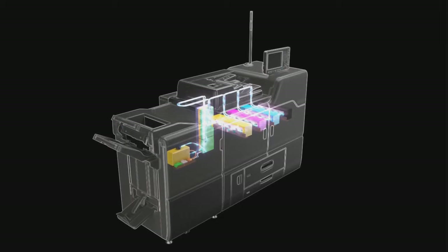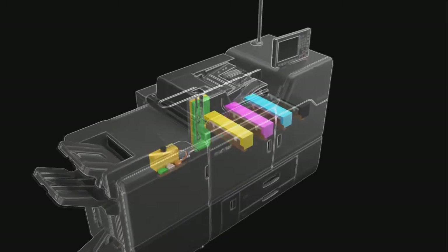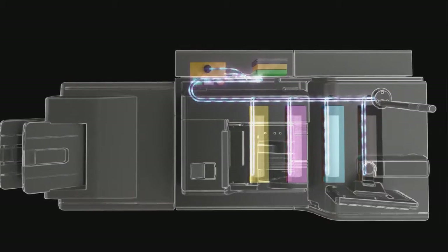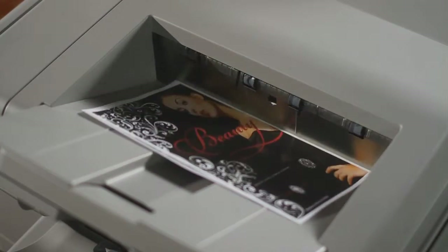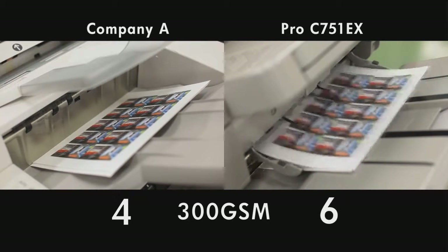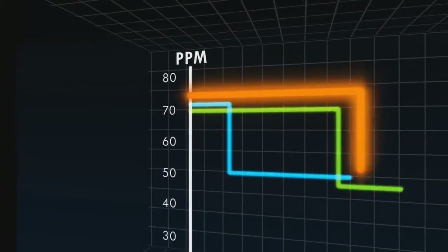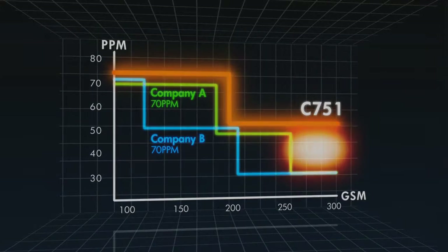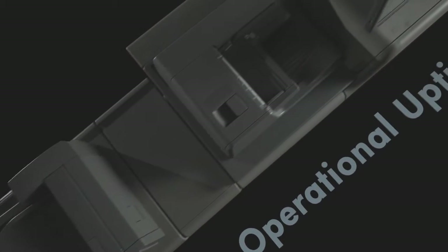The Ricoh Pro C751 is the world's first color digital printer to utilize a liquid cooling system. The liquid cooling system prevents temperature rise in the developing parts, meaning no interruption of printing operation. High-volume output with short delivery times is a characteristic of production printing, and that is why users look for true productivity. The liquid cooling system is one of Ricoh's answers to these client expectations. Productivity during the printing of thick media is significantly higher than competing models — specifically, up to 150% higher productivity when printing thick paper of 300 GSM, typically used for postcards and business cards.